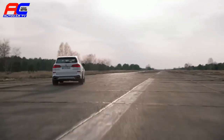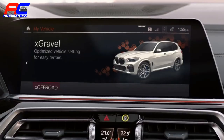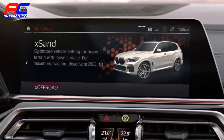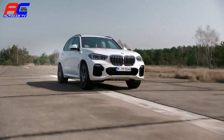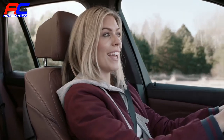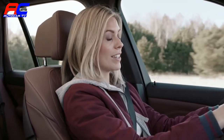The X-Steering makes the handling a breeze. And with the first ever off-road package, that applies to literally every terrain. The all-new integrated braking system means more safety and shorter braking distances.